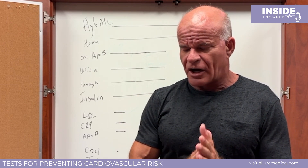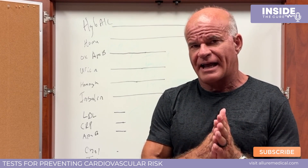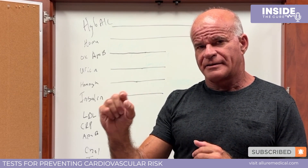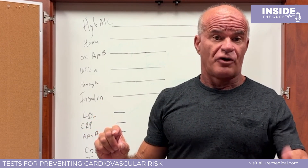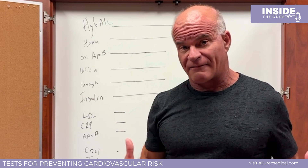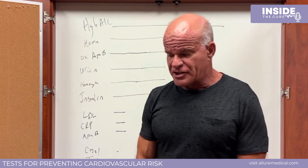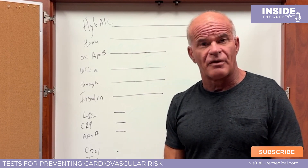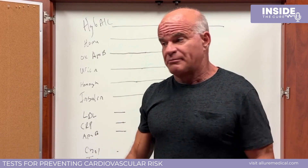When I started seriously tracking this in 2018, my cardiac age was two years older than my actual age. That really concerned me because I'd already been doing things to improve my cardiac health without measuring it. Once I finally measured it, I realized I had a problem — I was aging faster than my years. I was able to reverse my cardiac age by about 16 years through targeted intervention.